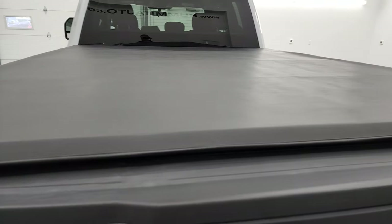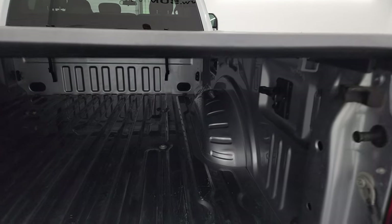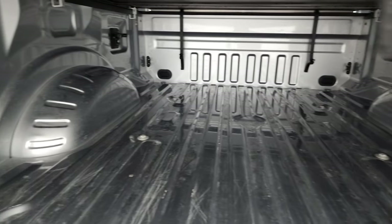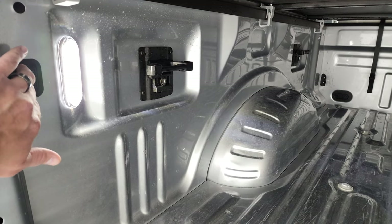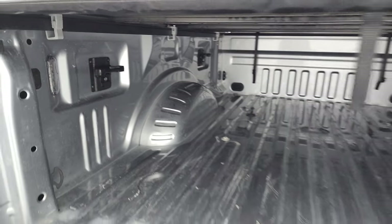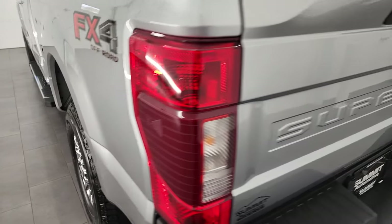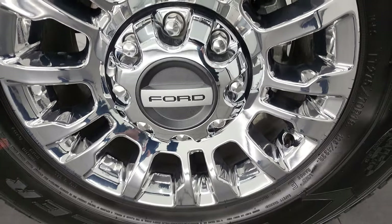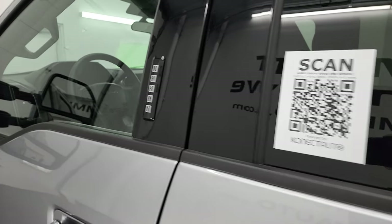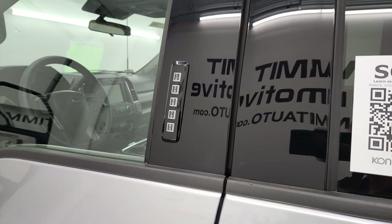It does have a roll-up soft tonneau cover — no rips or tears on there — and the bed is in really nice shape. There's a little bit of light-duty usage but nothing too bad, and you do get LED bed lights as well as side box tie-downs. Inside the tailgate is nice and it shuts solidly. The rear rim is in great shape. This one does have the driver's side door code entry — I have a video showing you how to find your door code for a 2017–2022 Super Duty, and we do have the door code for this truck.